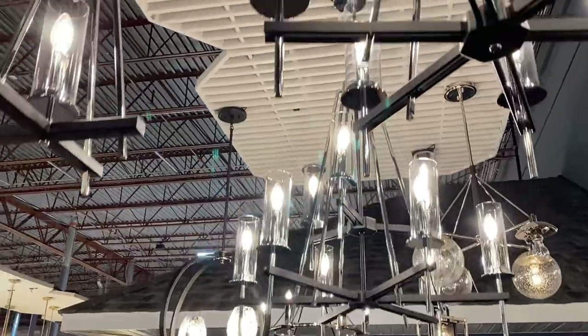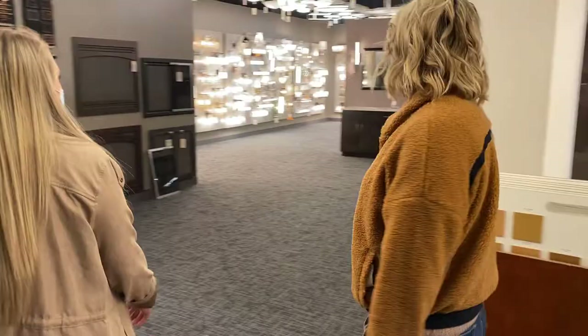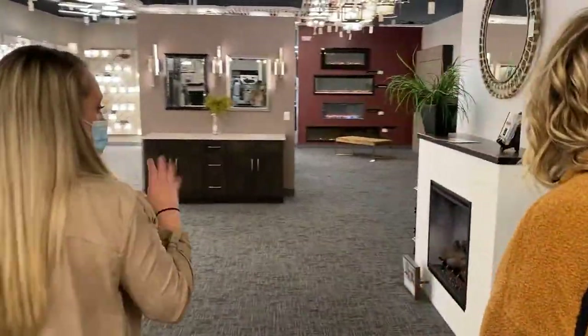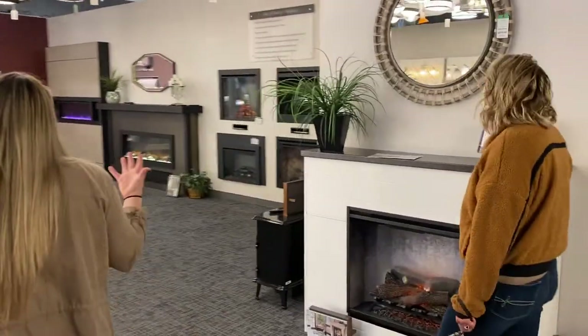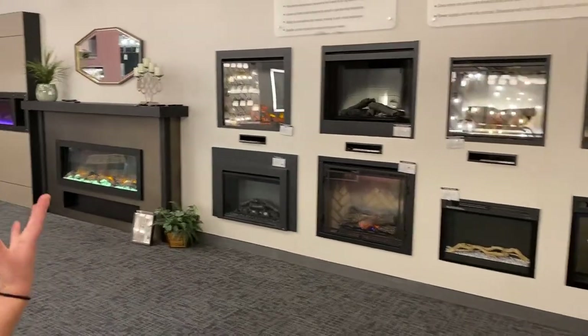I love the black and chrome contrast. We have our electric fireplaces over to the side here, anything from the square boxes to the long skinny ones.